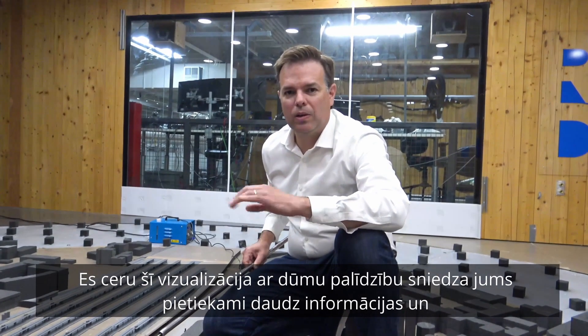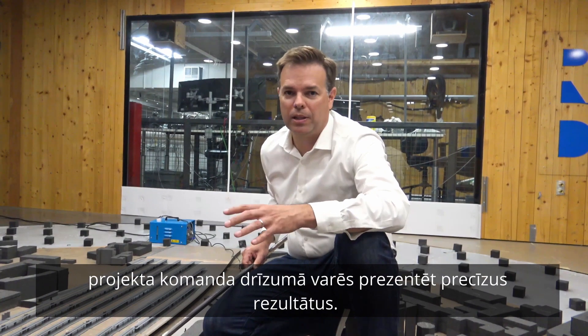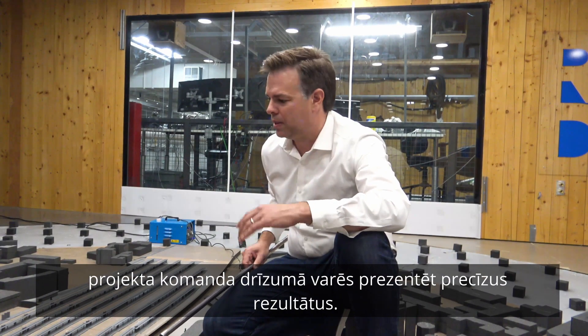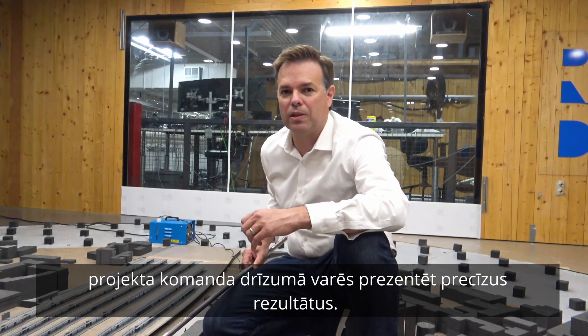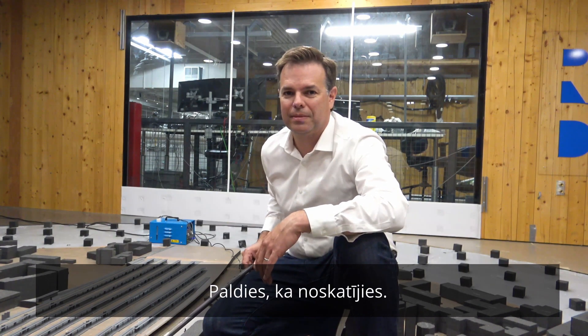So I hope the smoke visualization we did today in the wind tunnel was informative, and the project team will be in touch soon with some results. And if there's anything else you want to see, certainly let us know. I hope you enjoyed the video shoot today. Thank you.